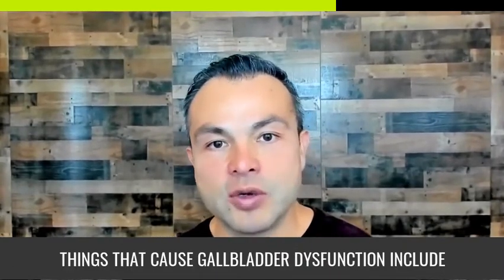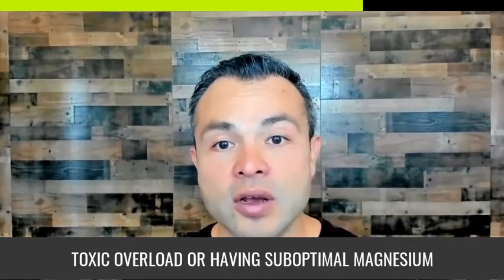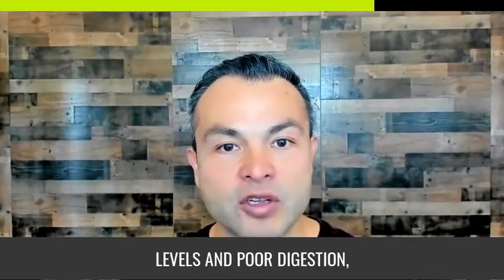Things that cause gallbladder dysfunction include eating a high sugar diet, refined carbs, bad oils, inflammatory fats, toxic overload, or having suboptimal magnesium levels and poor digestion.